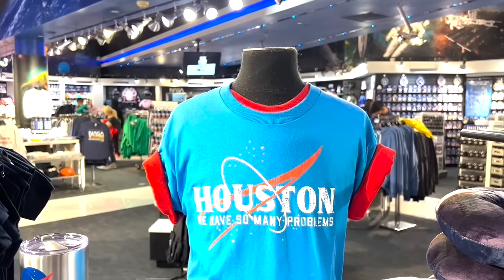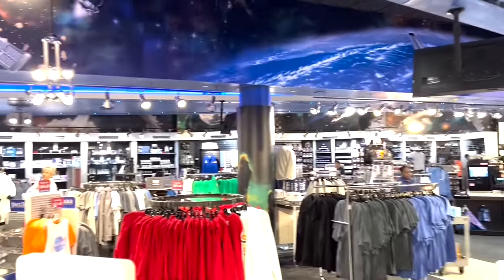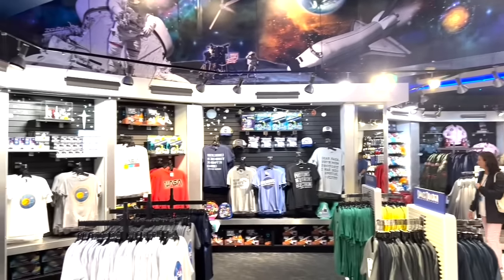Overall, we thoroughly enjoyed our day at the Space Center Houston and found it was absolutely worth the admission considering all that was included for the price. And we can't wait to come back for a second visit.